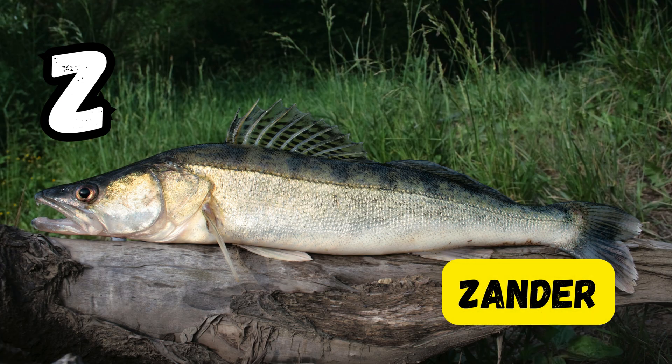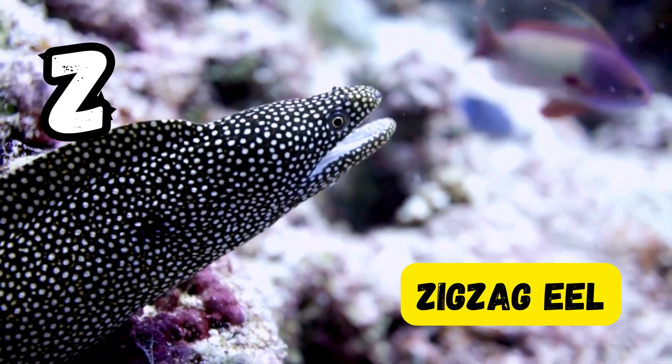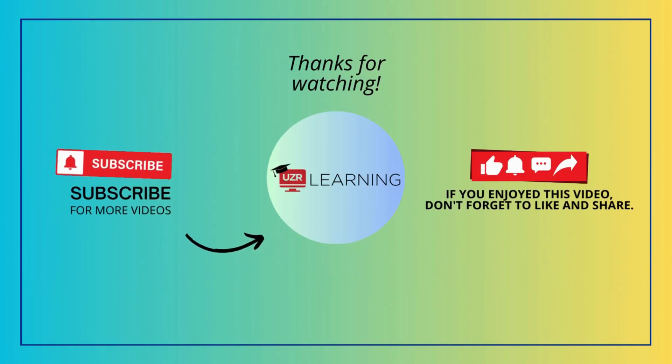Under the sea, so much to see from A to Z, come learn with me, a journey through the ocean's mystery.